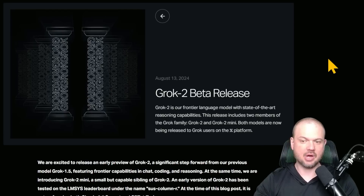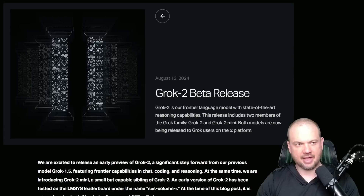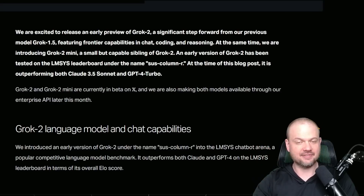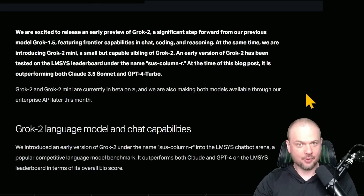There are two models: Grok 2 and Grok 2 Mini, following the pattern of what OpenAI and others have been doing — a larger, smarter model and a usually faster, cheaper, smaller model as well. Apparently this model was available for us to use for some time. We tested it previously — it was on the LM Systems leaderboard in the chatbot arena, known as SUS Column R. When you asked SUS Column R who made it, it would say it was made by some mysterious Column AI company that didn't really exist. But now we know: it's XAI, it's Elon Musk, it's Grok.